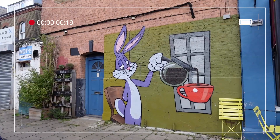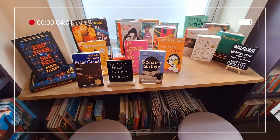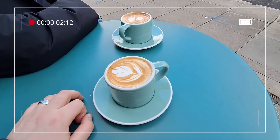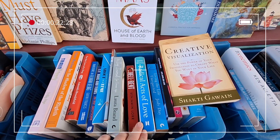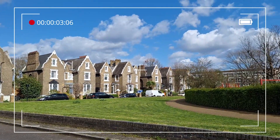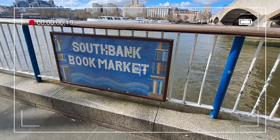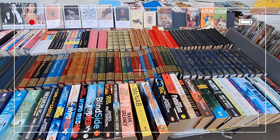Hey there, welcome back! This week I've been exploring different areas in London to visit secondhand bookstores. I didn't have any particular list of books in mind — I just wanted to see what was available and hopefully discover a new favorite spot or two to shop. So come along as we explore London's bookshops.